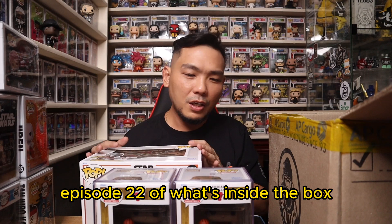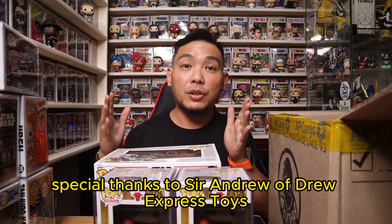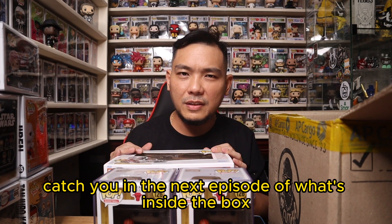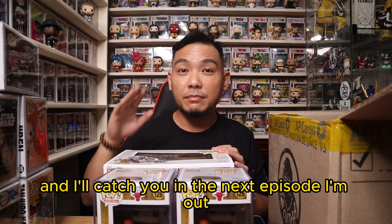Episode 22 of What's Inside the Box is finally over. Special thanks to Sir Andrew of Drew Express Toys for making this possible. I'll catch you in the next episode of What's Inside the Box. This has been Brian G — I'm out.